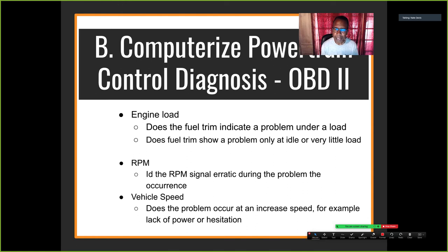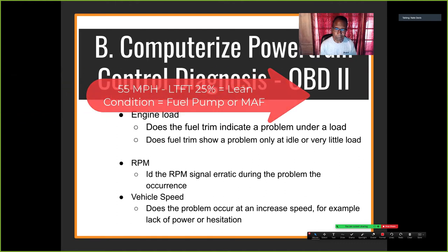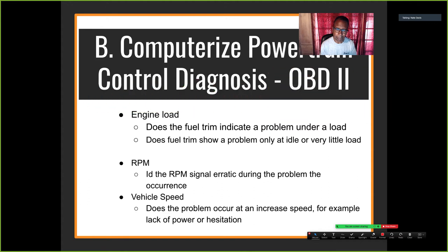Does a fuel trim indicate a problem under load, at idle, or at very little load? If I'm at 55–65 miles an hour and my fuel trim shows all air, I look for something related to that speed. But if the problem is at idle and not at cruise, that could be a vacuum leak — I have a command for more fuel at idle but not at cruise.